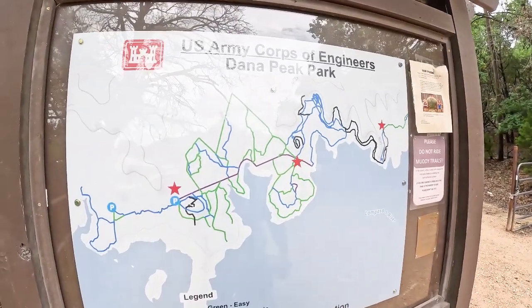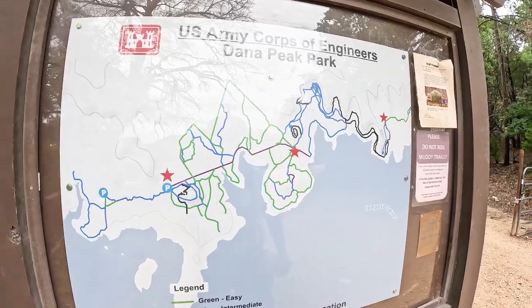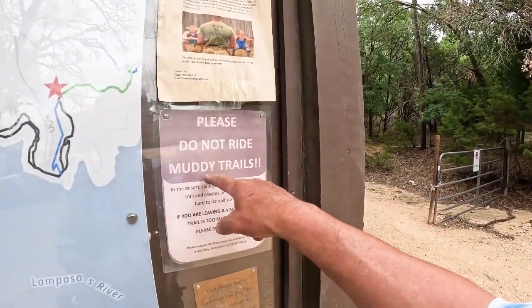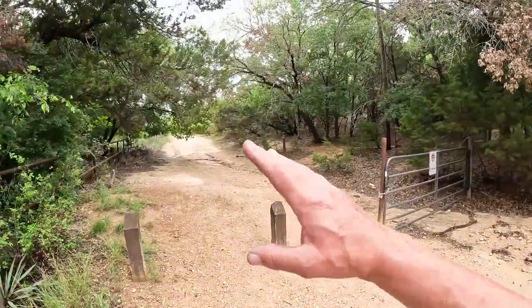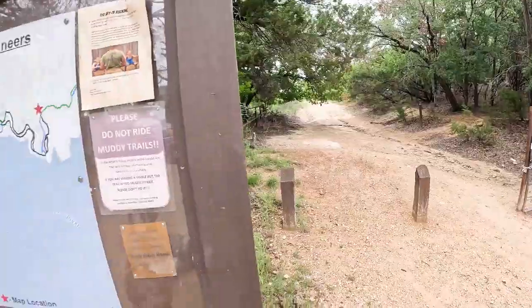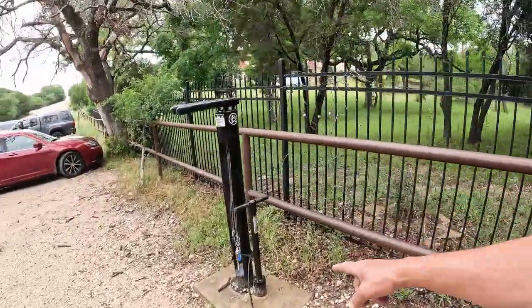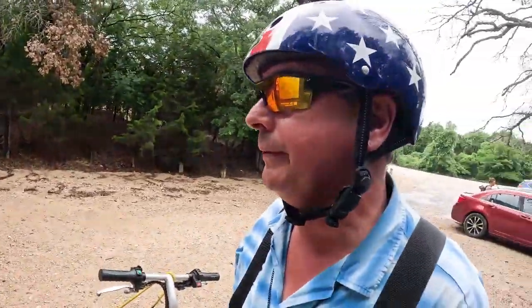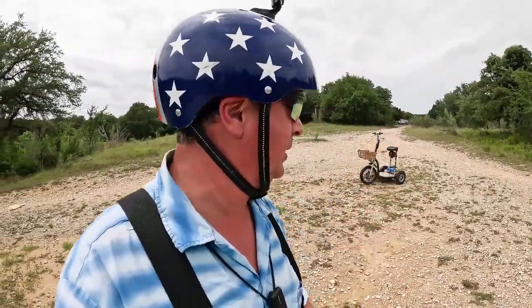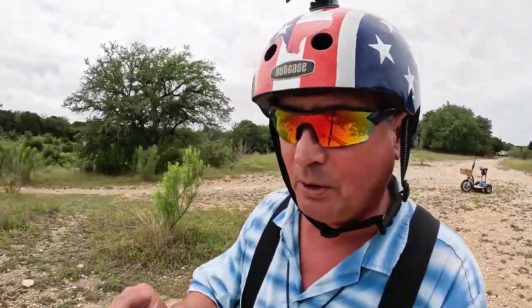Dana Peak Park has quite a few trails to hike and bike and explore. The sign says do not ride muddy trails, so I guess we're not taking the Valkyrie out. This is the entrance to the Dana Peak hiking area. They even have a bicycle service station in case you need to work on your bike. No off-road vehicles — no worries.